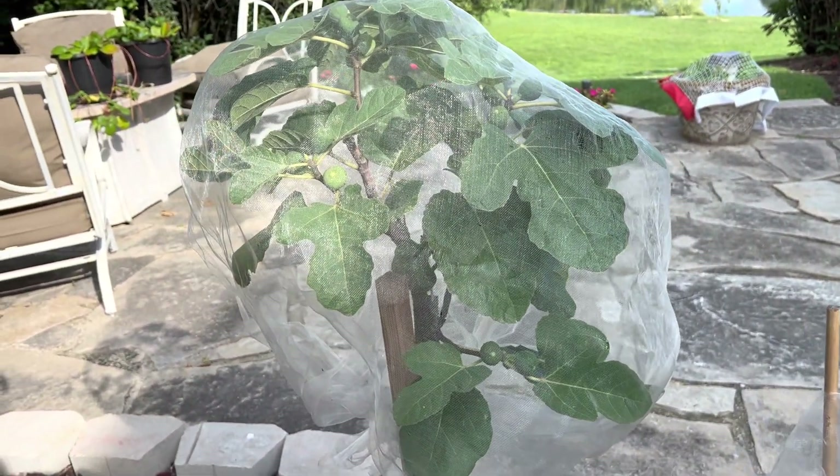I moved my Desert King over here — it was just getting so crowded. Desert King: I don't want any double bumps on it; I just want it to give me a ton of branches, which it is doing. Though I do think I see a double bump — if I see any figlets, I'll just pop them off, because I do want it to concentrate on growth. Next year I want all the Breba off of it.